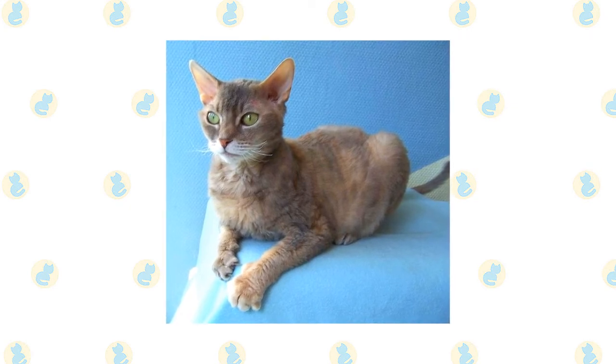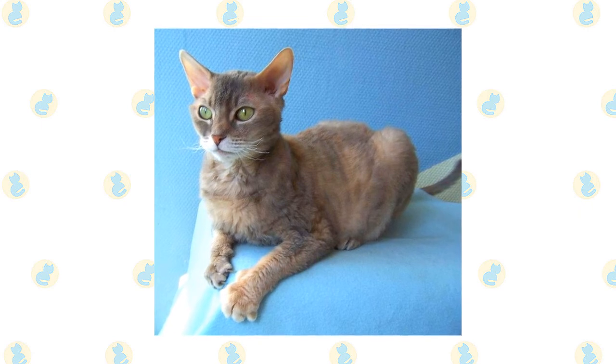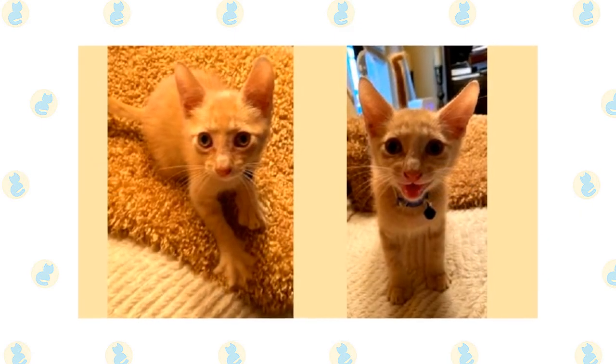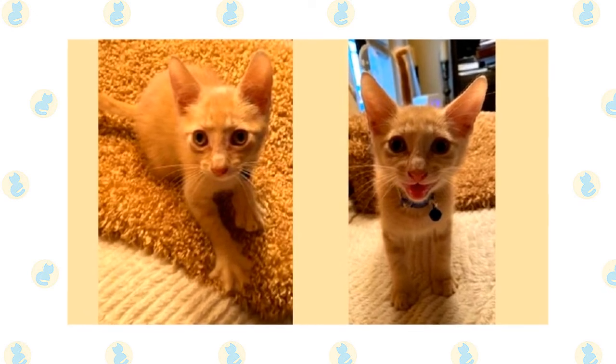As with all cats, it's important to keep up your German Rex's regular veterinary checkups to detect any health concerns early. Your vet can help you develop a care routine that will keep your cat healthy. Brush the teeth to prevent periodontal disease — daily dental hygiene is best, but weekly brushing is better than nothing.